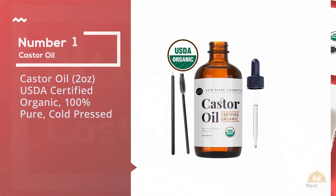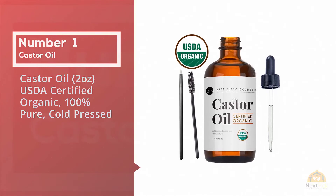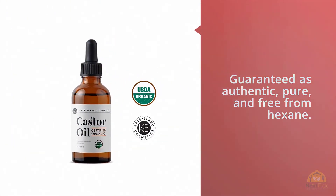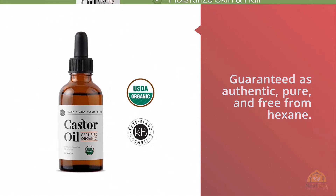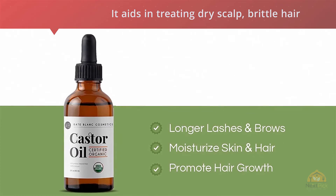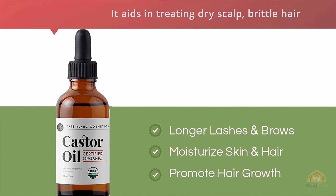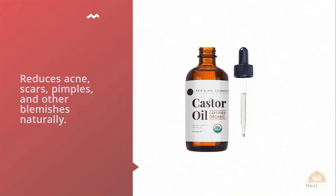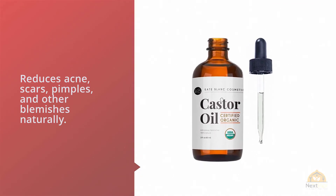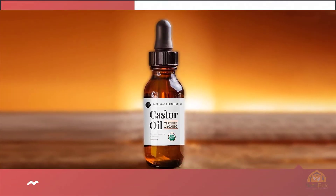Number one: the most popular castor oil at around two USD — a certified organic, 100% pure cold-pressed oil. Certified as organic by the USDA, this castor oil is guaranteed as authentic, pure, and free from hexane. It aids in treating dry scalp, brittle hair, dandruff, and hair loss. You can also benefit from this oil as it reduces acne scars, pimples, and other blemishes naturally. It's backed by a one-year warranty, making it a totally risk-free product to buy.